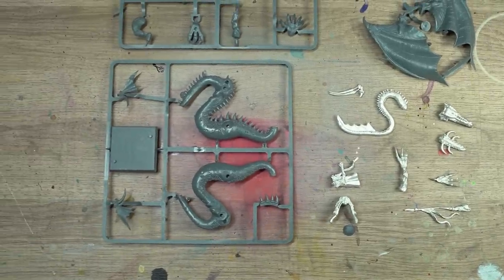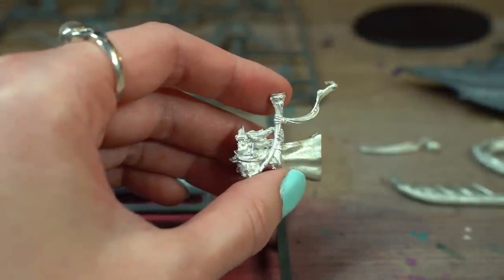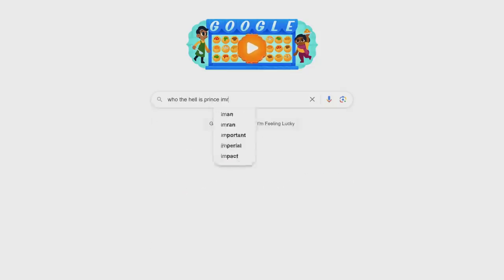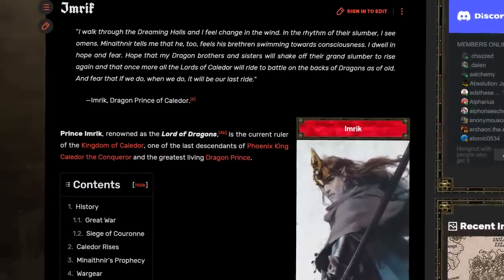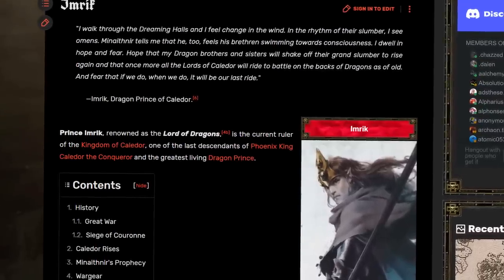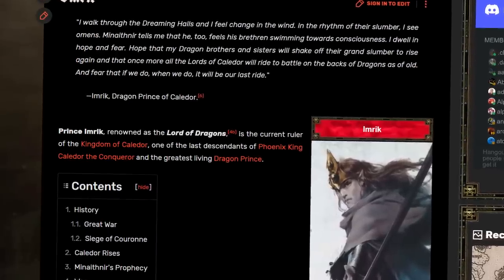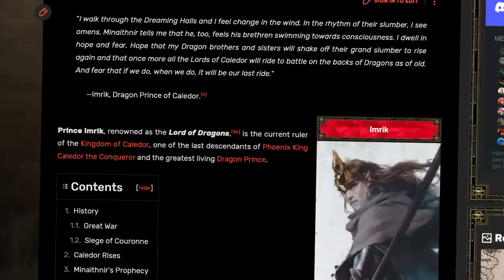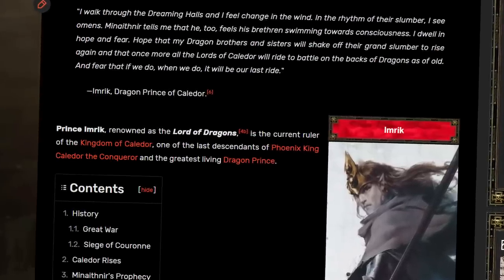I'm going to be honest — I only really wanted this kit for the dragon, I didn't even know who Imrik was. Let's look him up. Prince Imrik, renowned as the Lord of Dragons, is the current ruler of the Kingdom of Calador, one of the last descendants of Phoenix King Calador the Conqueror, and the greatest living dragon prince. My kind of guy.